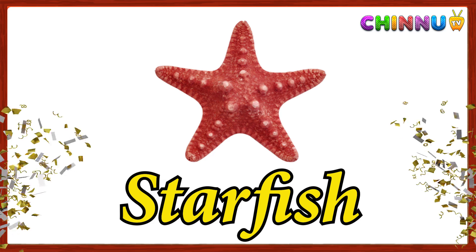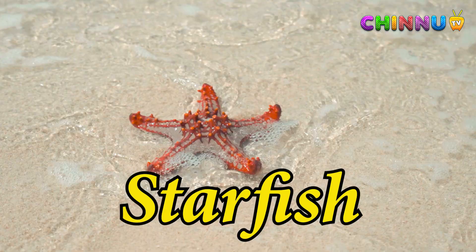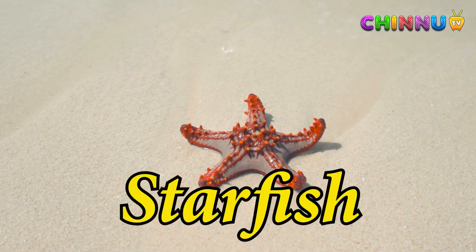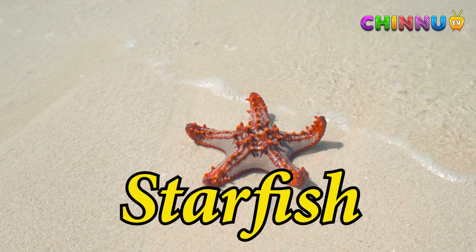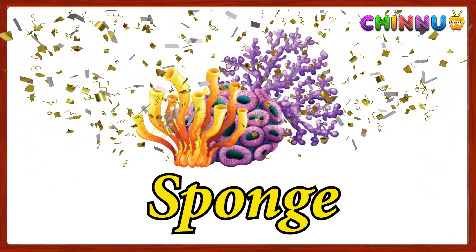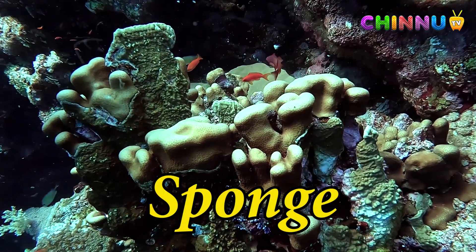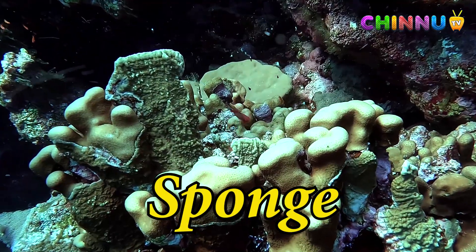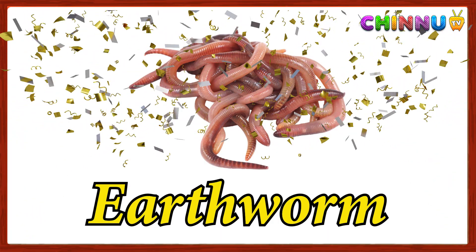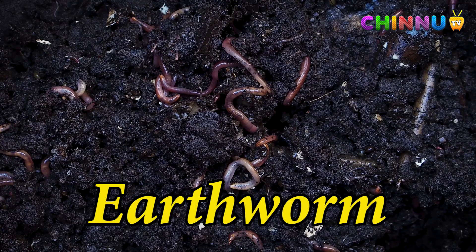Starfish: a sea animal with five arms that can regrow if lost. Sea sponge: a sea animal with holes that filters water for food. Earthworm: a long worm that lives in soil and makes it fertile.